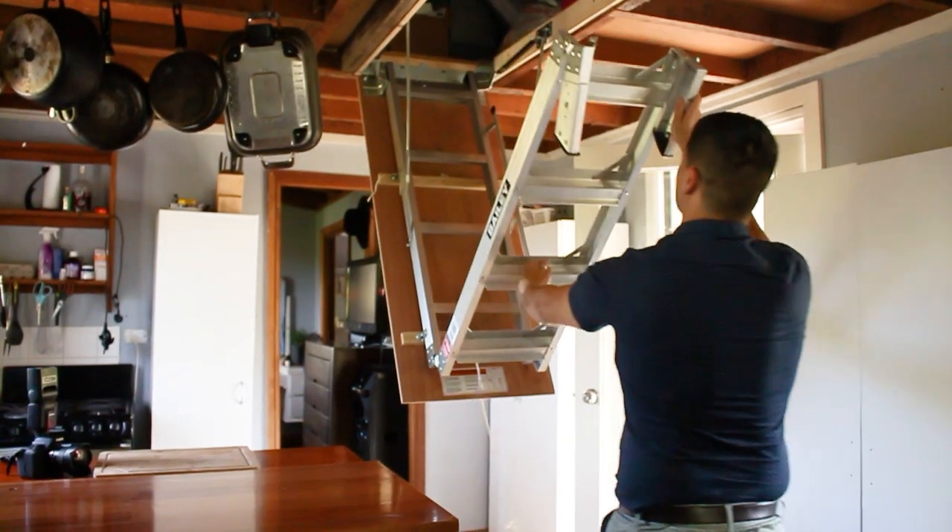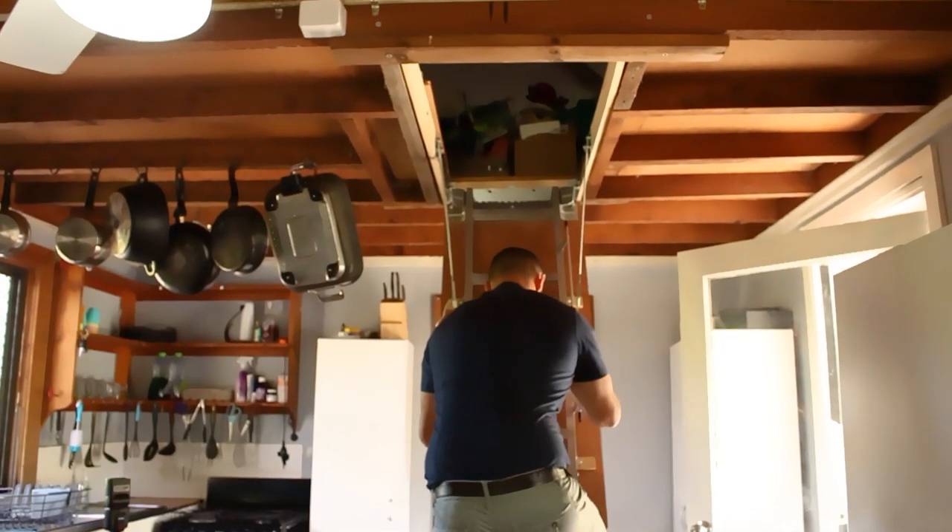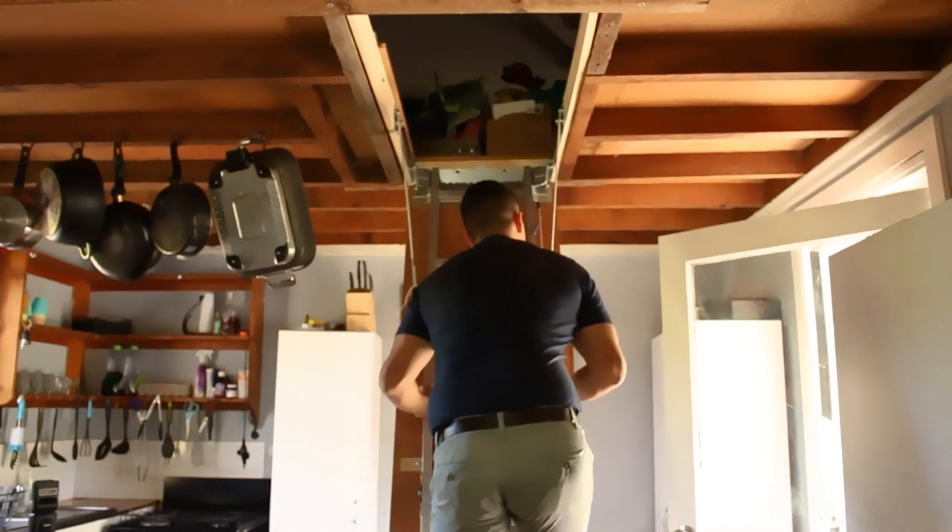There is also additional storage in the attic above the kitchen, which is now easily accessible by fold-out ladder.